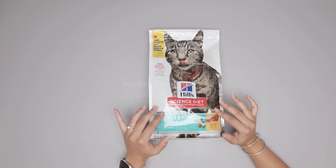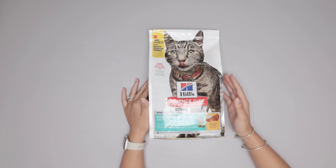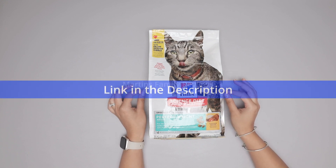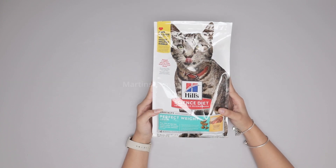Hi everyone, hi pet owners and cat lovers. This is Hill's Science Diet, the veterinarian recommended brand. We absolutely love this one here at home, and this one is the specialty Perfect Weight one for adults.